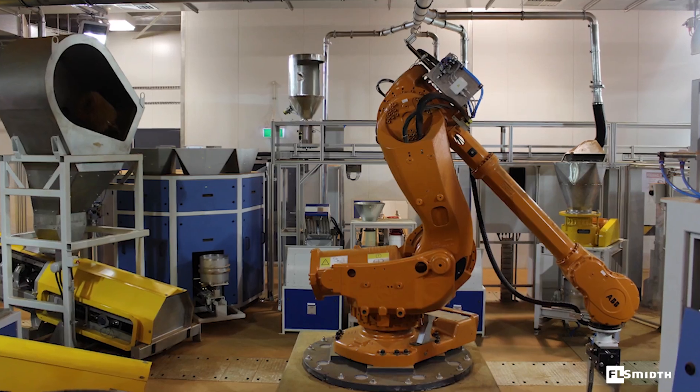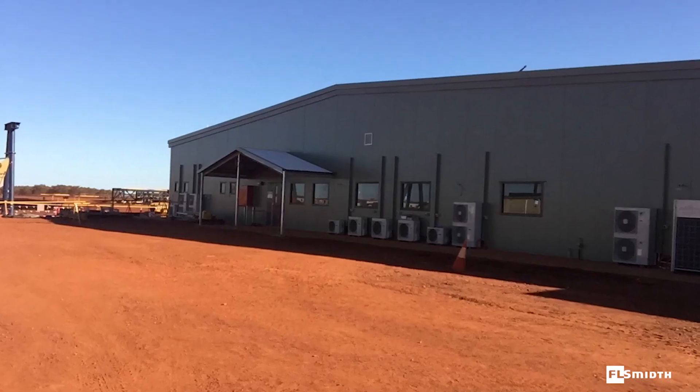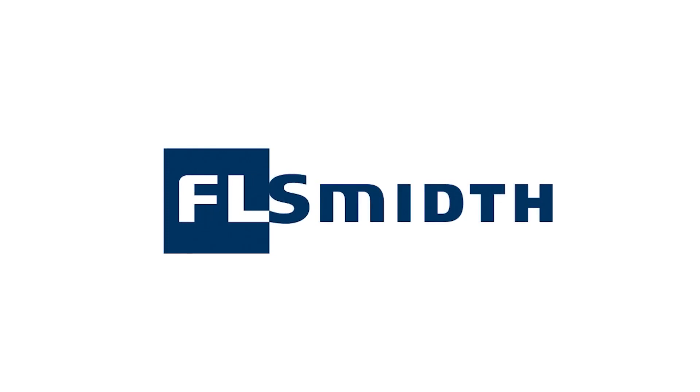Confidence in the value of your product, from the mine to market, is critical to your operational success. FLSmidth's high quality and proven automated sampling, preparation and analysis solutions provide that assurance.